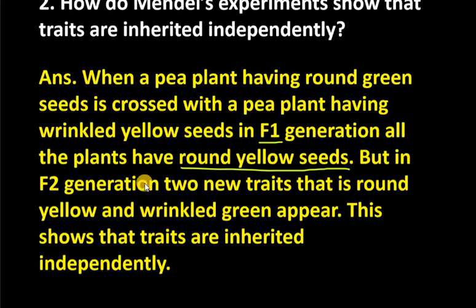Our new traits are more than 2. The two original traits were round yellow and wrinkled green. So there are two new traits produced.